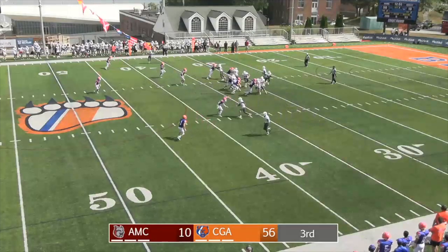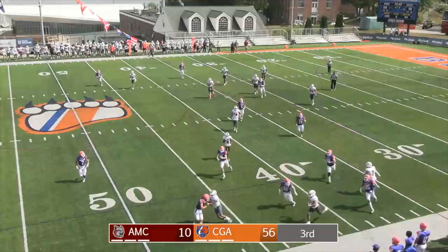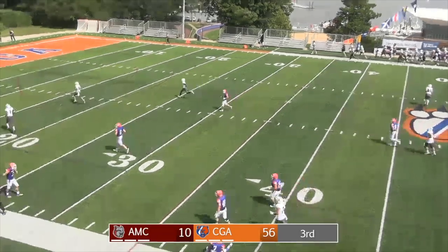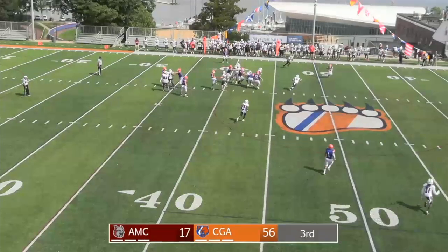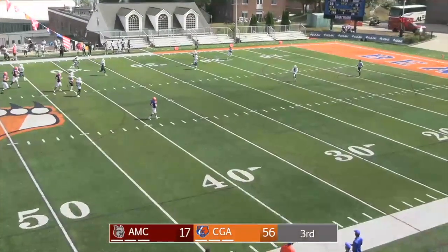LaGuardia in the gun working quickly, no huddle here for the Amcats. Handoff to Brown — shotgun draw, left side. Able to turn the corner, heads up field, tiptoes the sideline and gets away! Brown down the left side — he will score! Touchdown Amcats! Calls for the shotgun snap, play-action fake, throws over the middle — wide open! Off to the races — no one is gonna catch him! Touchdown Bears!